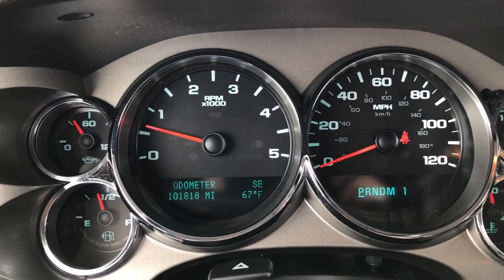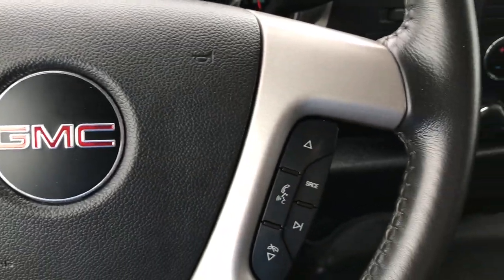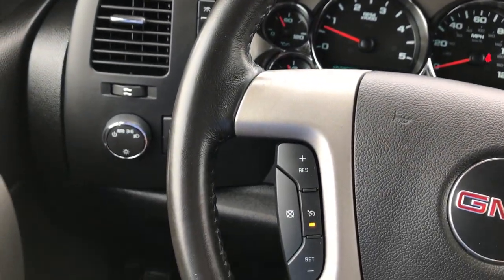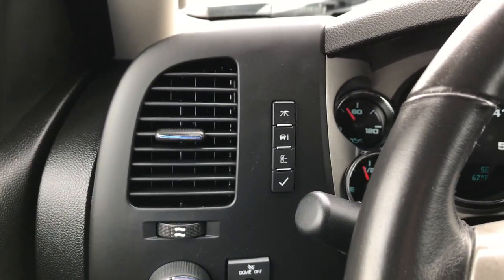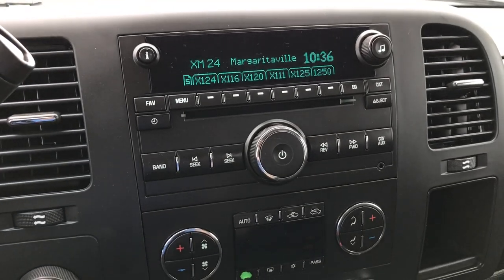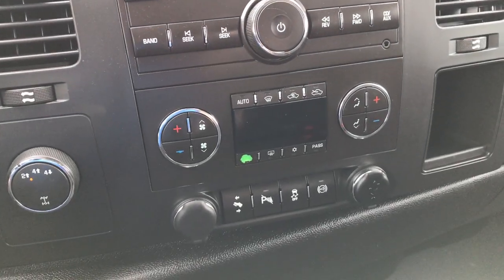You can see that this truck indeed does have 101,818 miles on it. You have Bluetooth audio controls on the leather-wrapped steering wheel, which is in pretty nice condition. It has cruise controls and your information center buttons. It does have AM, FM, and Sirius XM radio capabilities, a turn dial, four-wheel drive, and power pedals.